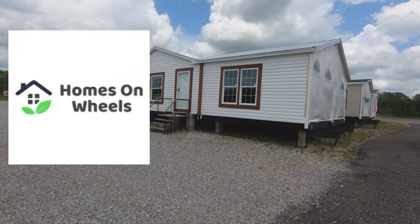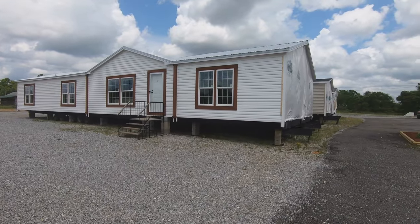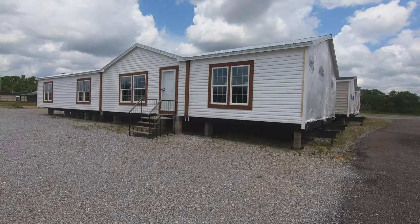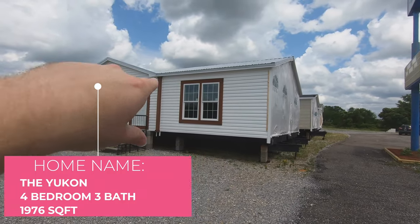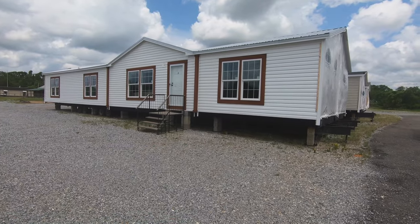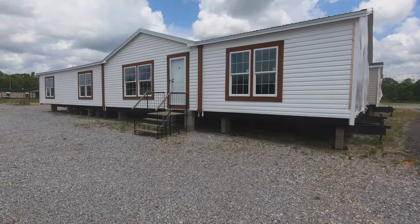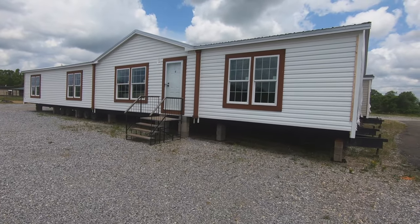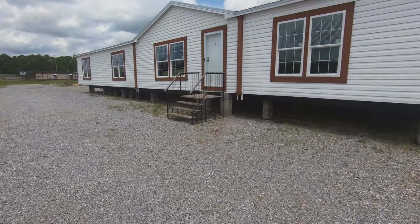Hey guys, welcome back to Homes on Wheels. If you're new to the channel, my name is Brandon. Today we're going to be filming this awesome Live Oak home called the Yukon. As you can see, this home actually has a higher pitched roof and a tin roof — that's not something you see very often on a double wide. This is a four bedroom, three bath — a super nice home at a great price point. We are at Paradise Home Sales today in Troy, Alabama.